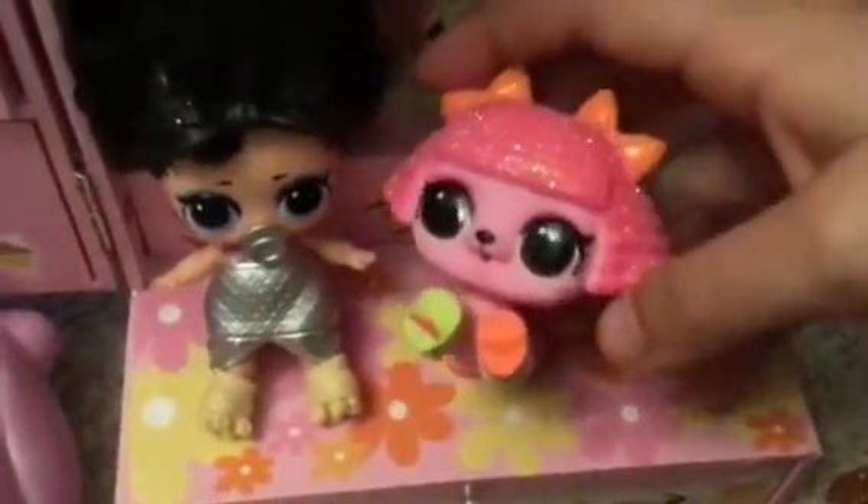And then if we go over here, there is another bedroom with Dawn — little Dawn in there. And then Kawaii Queen stuff. And then little Boogie Babe — I've got another little Boogie Babe somewhere. And then Miss, I don't know what her name is, but and Glitter Puppy.